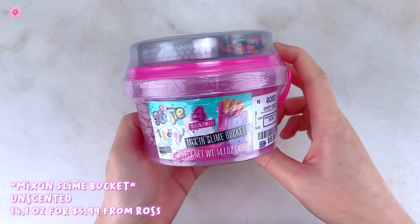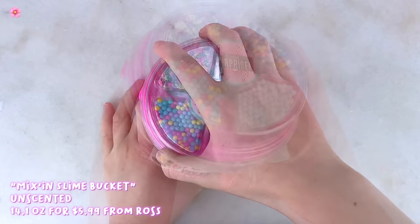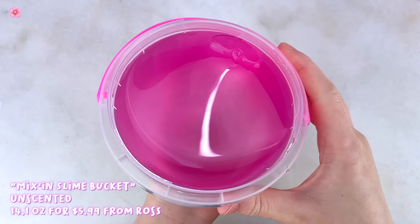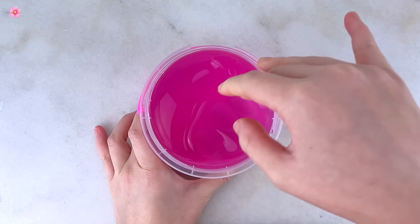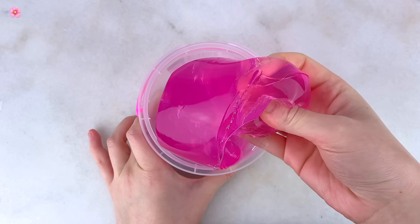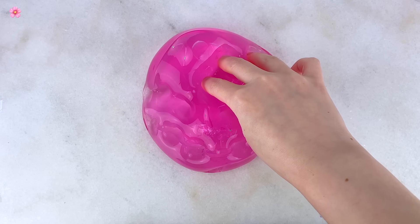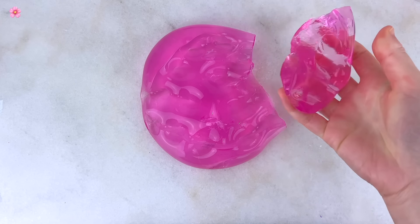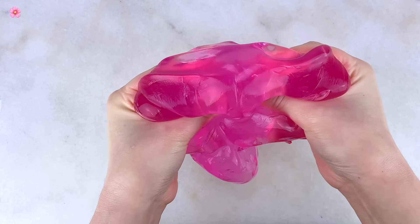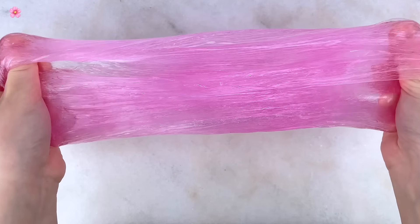Next up is a slime from Ross, which is a discount department store I never really knew sold slime, but when I was in the toy section I spotted some. This one is called Mix In Slime Bucket — I've seen this brand before at Five Below. I paid six dollars for it, originally eight dollars, so I saved two. It comes with a huge 14-ounce bucket of pink clear slime. The texture is definitely putty-like — very stiff, doesn't stretch at all, rips very easily, slightly cloudy, and unscented.